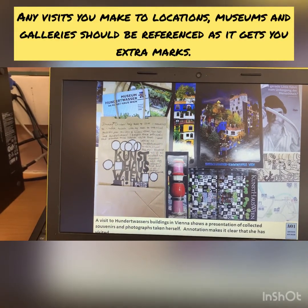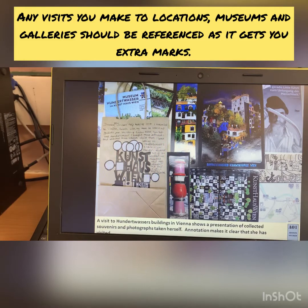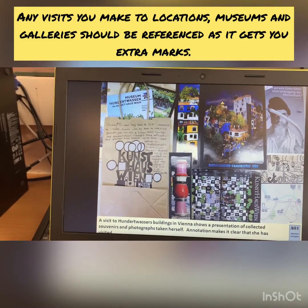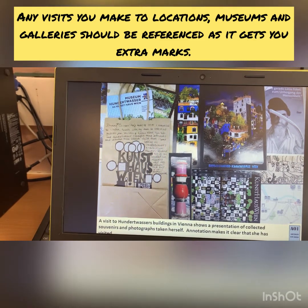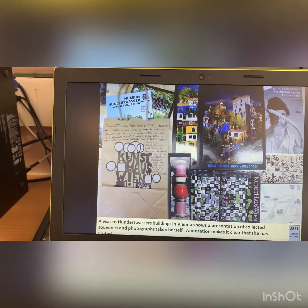She was very lucky — she went to see Hunderwasser's actual architecture in Vienna. I've not been myself; I'm very jealous. She picked up bits of souvenirs, bits of leaflets, postcards. She took her own photographs and it was really quite influential on what she did.